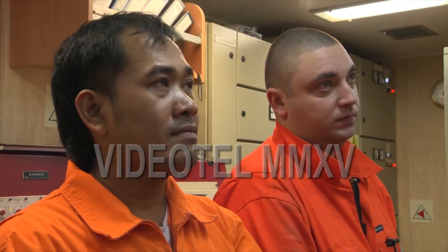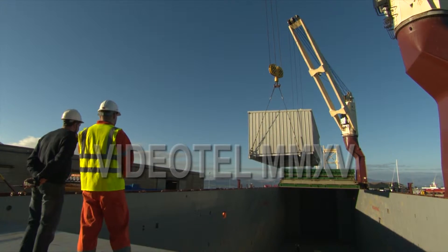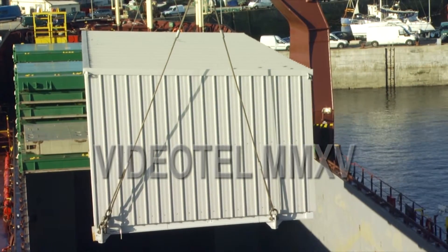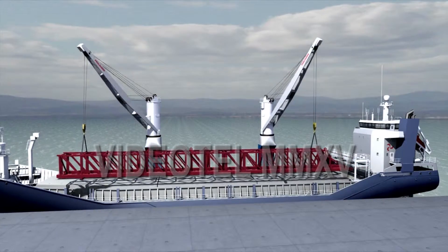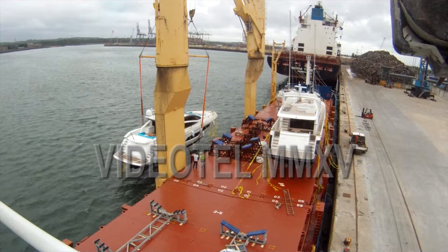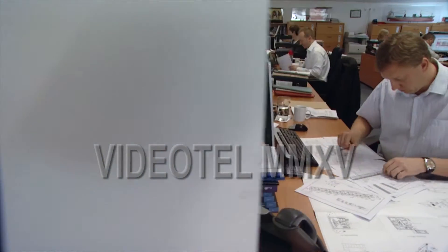Designed as a broad introduction to a complex subject and aimed at those new to the sector, this programme looks at lifted project cargoes and how heavy lift operations, using the ship's own cranes, are successfully and safely undertaken. Broken into short sections and using extensive live action and computer animation, it illustrates a number of lifting environments and cargo types, along with some of the more common design features of both cranes and vessels.